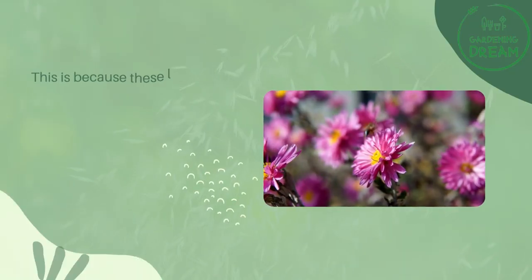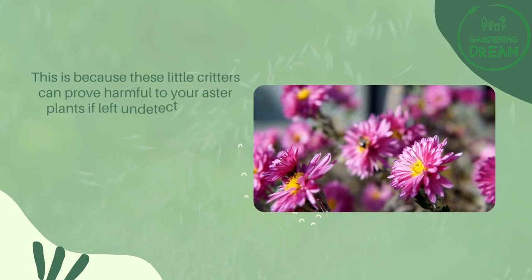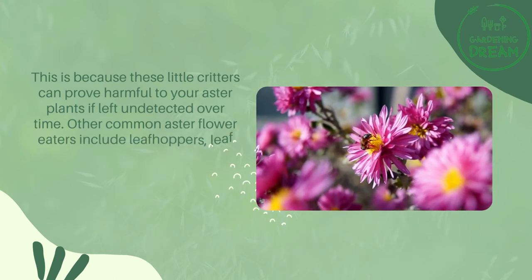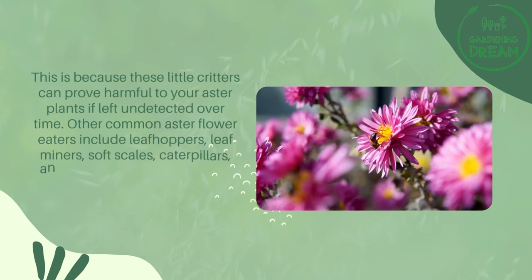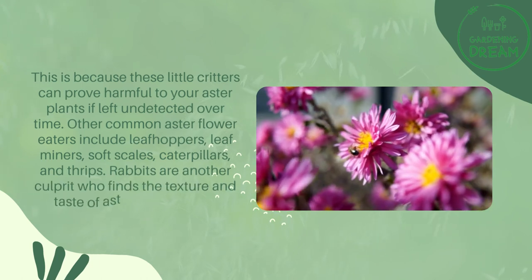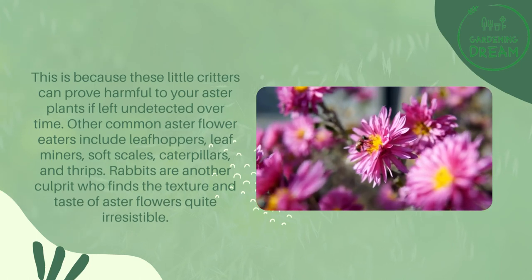What eats aster flowers? These little critters can prove harmful to your aster plants if left undetected over time. Common aster flower eaters include leaf hoppers, leaf miners, soft scales, caterpillars, and thrips. Rabbits are another culprit who finds the texture and taste of aster flowers quite irresistible.